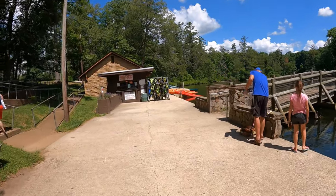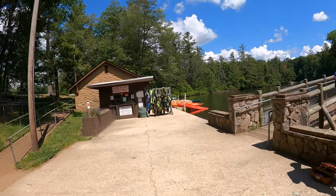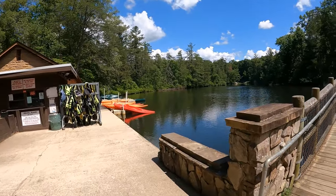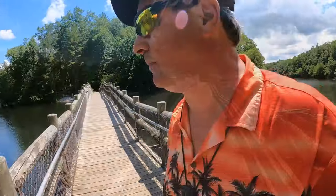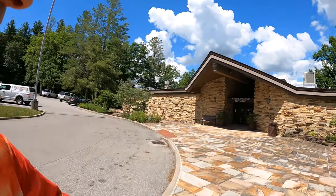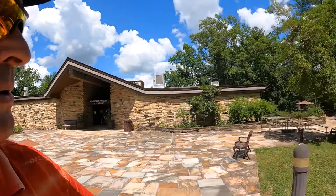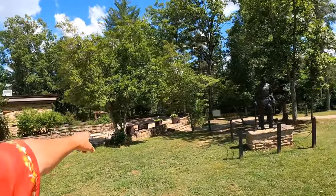I just had to turn around — that's a pretty place. So if you're visiting Cumberland Mountain State Park and you're hungry, they actually have the Homestead Harvest Restaurant with a patio to dine on.